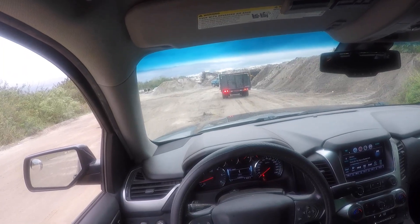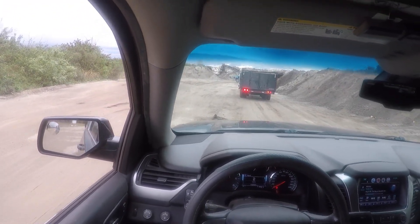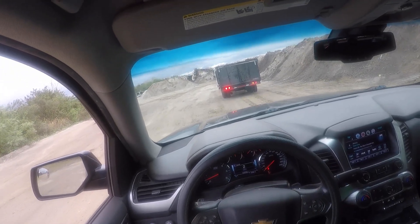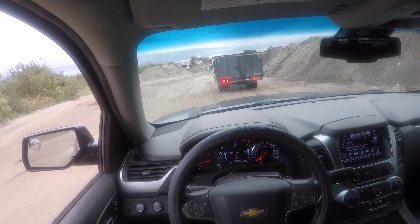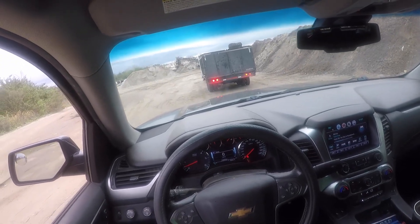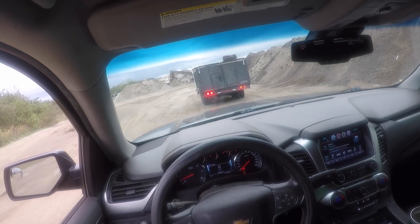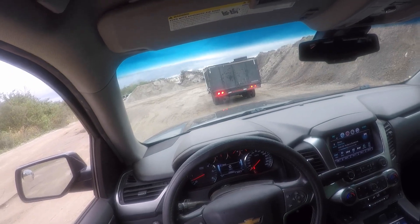Alrighty guys, update. I wasn't able to film the end of the junk removal. The homeowner came back and I got talking to her and then we went over the job and all that kind of stuff. Long story short, I wasn't able to film the finished product.